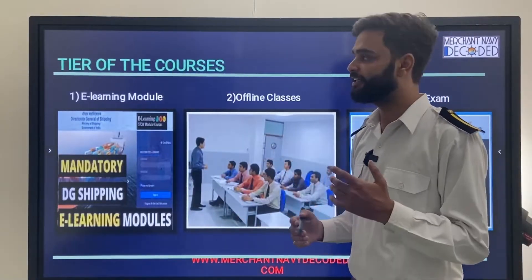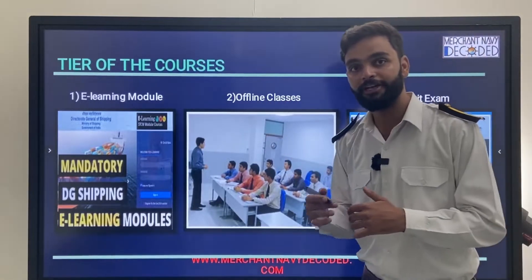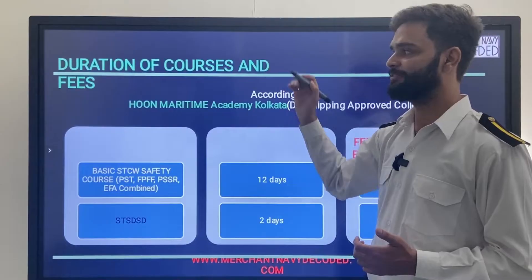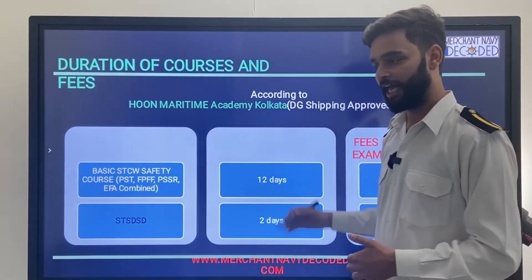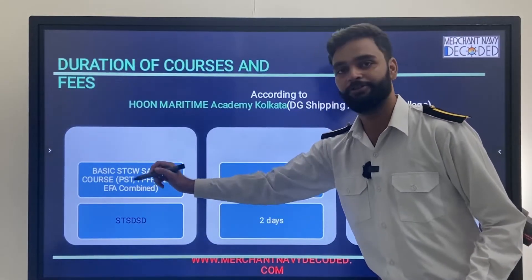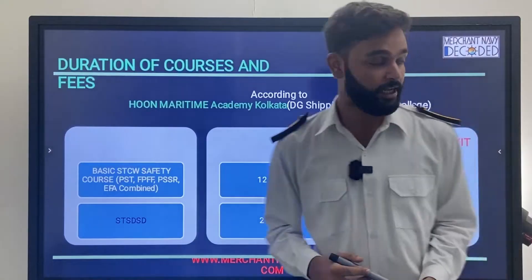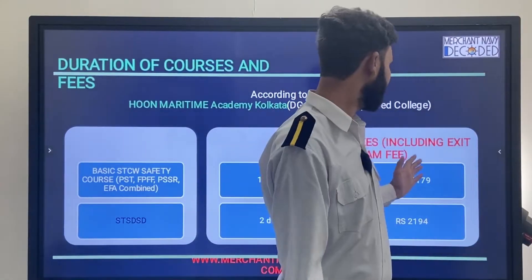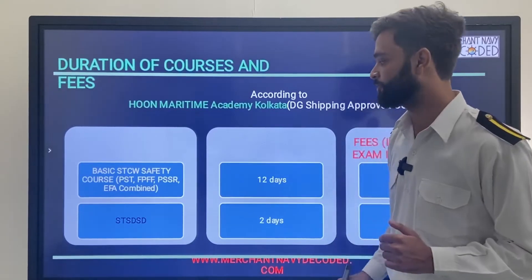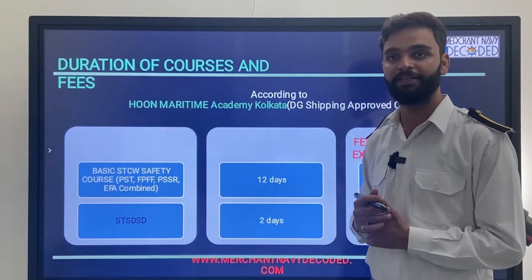The STCW course is divided into three tiers: first is e-learning module, second is offline classes, and third is exit exam. Regarding duration and fees — according to HMI Kolkata — if you are going for PST, FPFF, and PSSR, which come under the STCW BST (Basic Safety Training) course, the combined duration is 12 days and the fees will be 10,179 rupees including the exit exam fee. If you fail again you have to pay 300 rupees. The STSDSD course is about 2 days duration and costs 2,194 rupees with one-time exit exam fee.